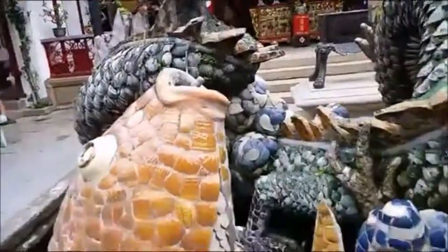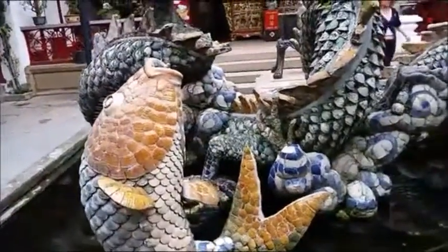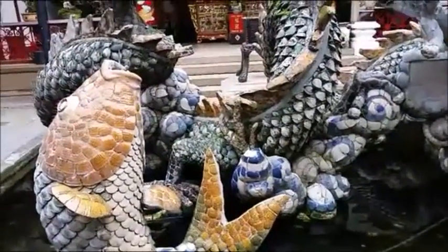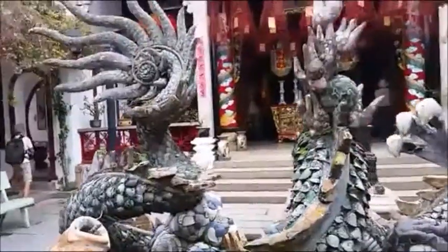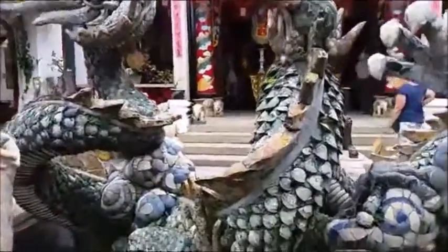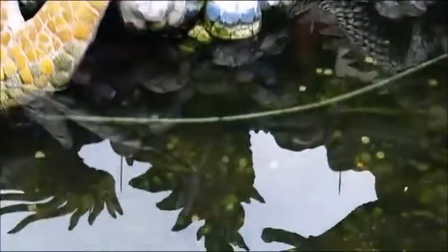This looks like this fountain should be working. We've got a couple of people — Paul and Dan. Look at this dragon. Stonework. Oh, there's fish in the pool.